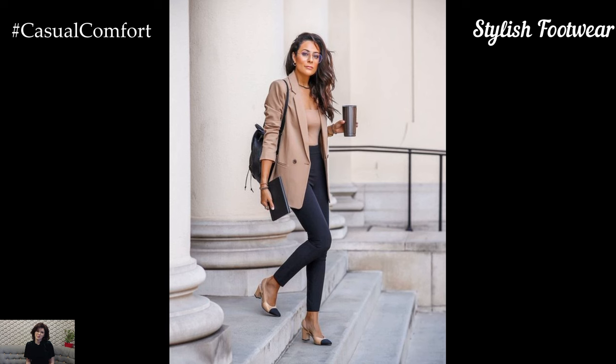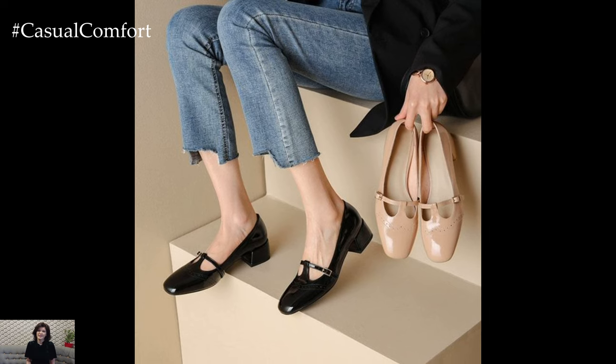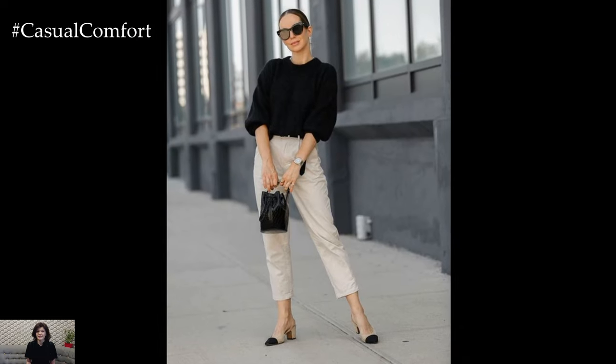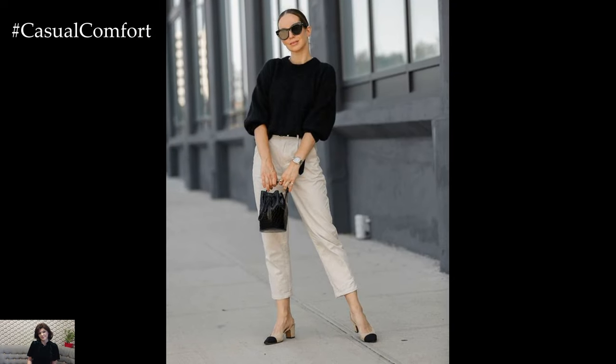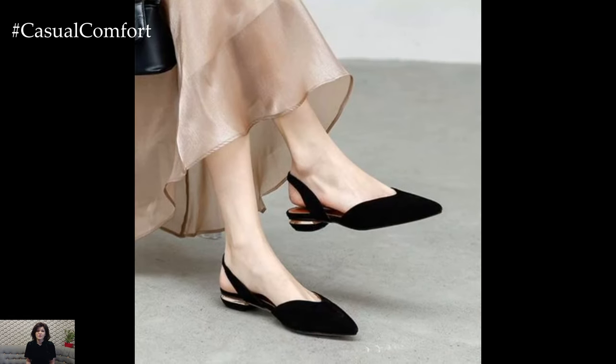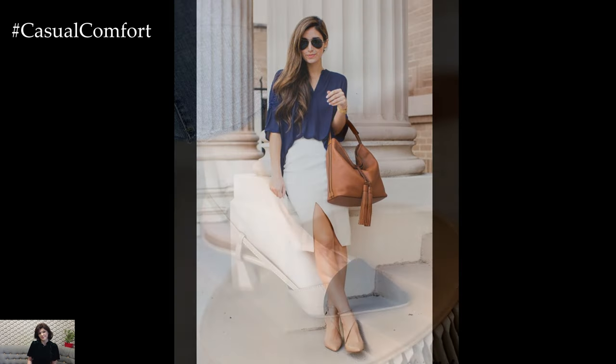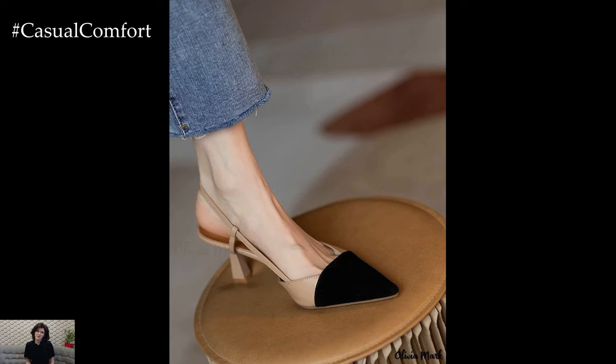Footwear plays a vital role in completing any professional outfit. Opt for classic styles that offer both comfort and elegance. Block heels or low-heeled pumps are great choices that provide stability while still looking chic. Neutral colors like black, nude, or navy can seamlessly match with most outfits. If you prefer flats, choose sophisticated styles such as loafers or ballet flats with minimal embellishments. Remember, comfortable and stylish footwear can make a significant difference in how you feel throughout your busy workday.